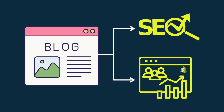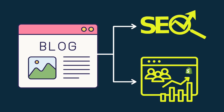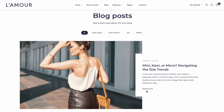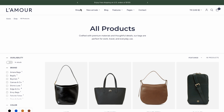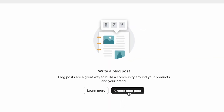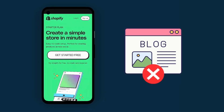Reason 4: it lets you blog. Blogging is a really important way to improve SEO and attract visitors to your Shopify store. By creating topically relevant, interesting blog posts, you can get eyeballs on your website and the opportunity to sell your products. While Shopify's Basic plan comes with blogging features, there are no blogging tools available at all on the Starter plan.